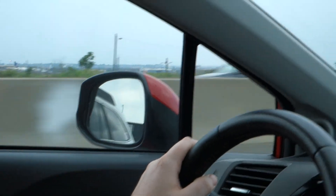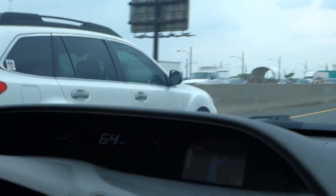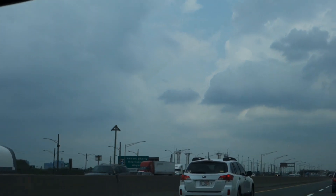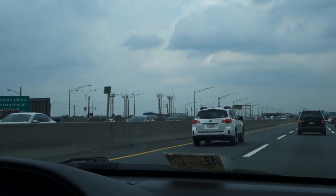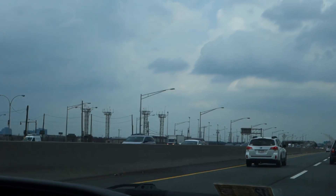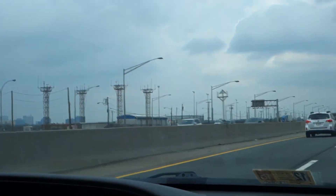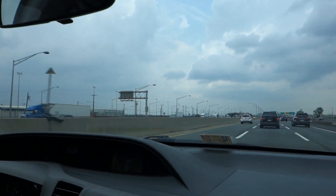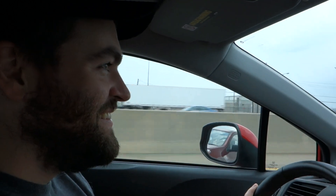Oh, here's another one on final approach — definitely final approach. Probably about a thousand to twelve hundred feet. Gears down, flaps are just about to full, depending on the aircraft. Approach speed is probably 160, 165 knots — something of that nature.